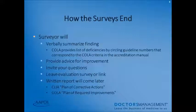When your survey ends, the surveyor will verbally summarize what they found. COLA provides a list of deficiencies by circling guideline numbers corresponding to COLA criteria in the accreditation manual. They will provide advice for improvement, ask if you have questions, and leave an evaluation survey. A written report will come later. CLIA will send a Plan of Corrective Actions (PCA); COLA will send a Plan of Required Improvements (PRI).